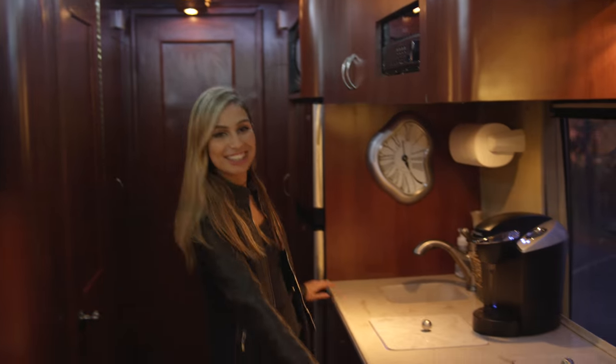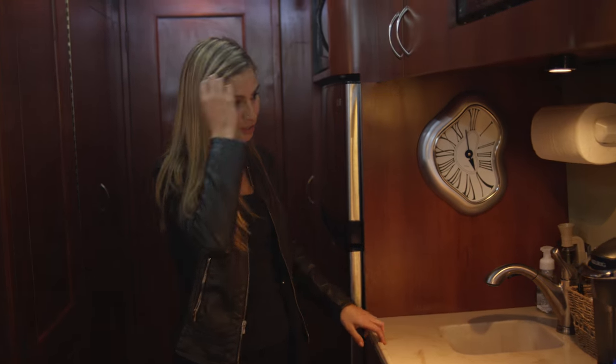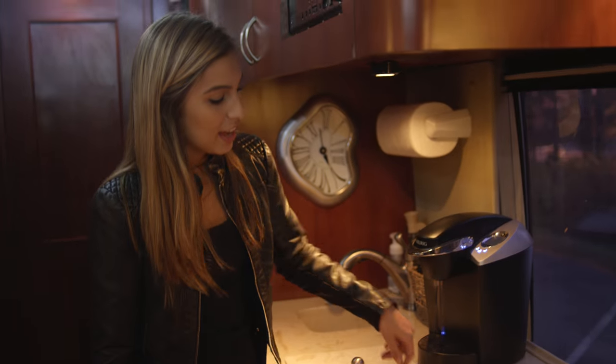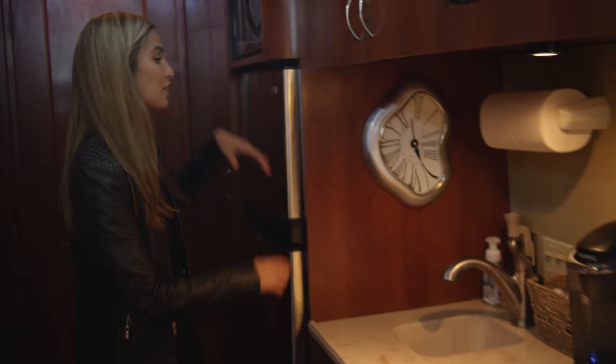This is our kitchen area where we can't cook things, but we do make coffee. And this is our little cooler — there's no waters right now but there were — and our trash right here. And here's our fridge.